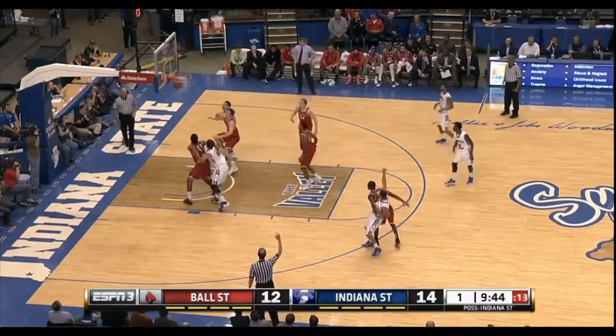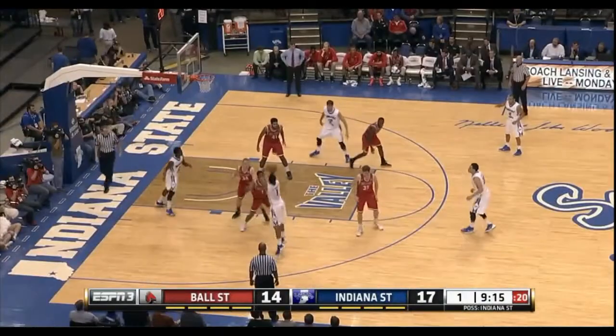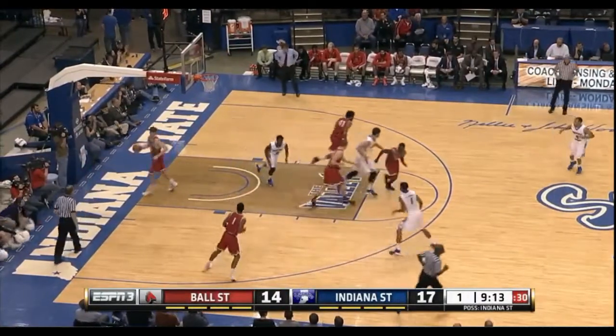Ball State sticking in man-to-man. And Brandon — boom — from the three-point arc early. Smith, and his is good.